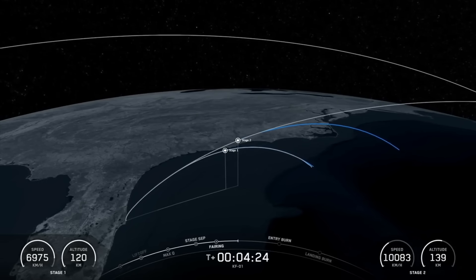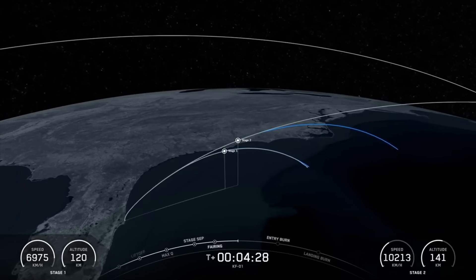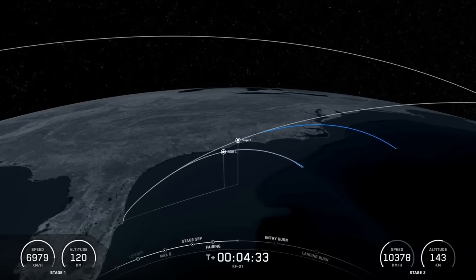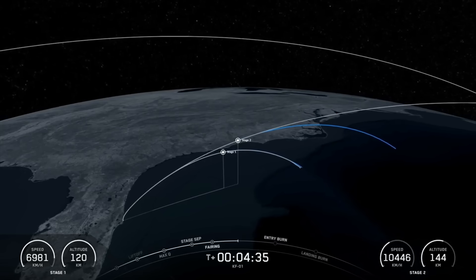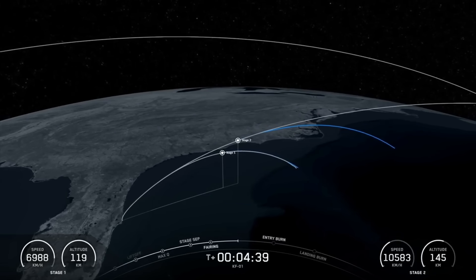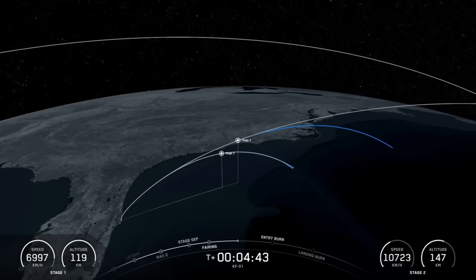We are T plus four minutes and 26 seconds into today's mission. The next major milestone is coming up just past the T plus six minute mark, where you should see the first stage's entry burn on your screen. To start the entry burn, we will relight three M1D engines on the first stage, starting with the center engine, known as E9.